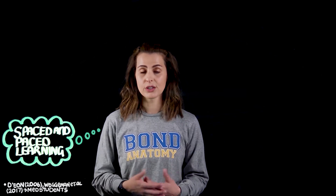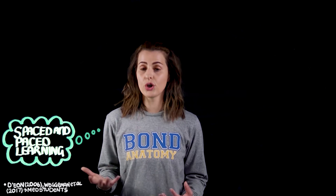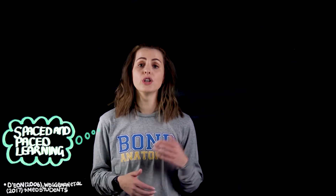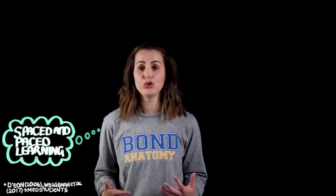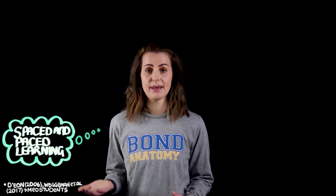Several studies have looked at the retention of knowledge in medical students in second and third year by testing them on material delivered in year one. A second year student without revisiting content from year one forgot up to 33 percent of that content, and after two years forgot more than 50 percent. Another study showed that approximately 53 percent of neuroanatomy knowledge was forgotten with no reinforcement. The same studies found that medical students and residents who used spaced distribution remembered 40 percent more content compared to those who didn't.